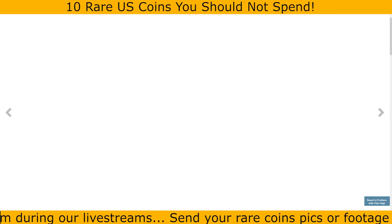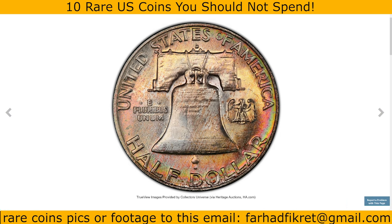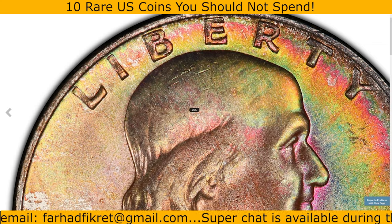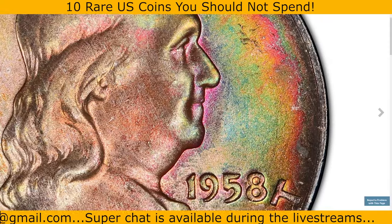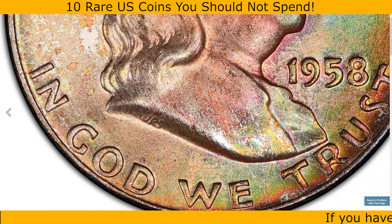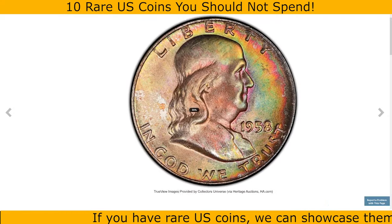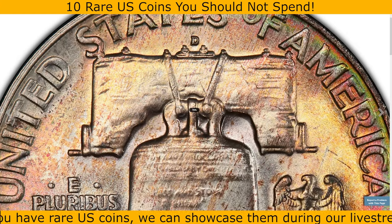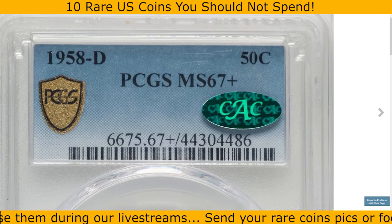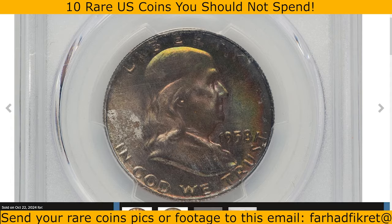Here is an attractively toned 1958-D Franklin half dollar graded Mint State 67 Plus by PCGS and bearing a CAC sticker. Coins graded MS67 Plus are among the best preserved examples, with virtually no noticeable marks or imperfections, a strong strike, excellent luster, and eye appeal. The term 'attractively toned' means the coin has developed unique, colorful surface hues due to natural oxidation over time — toning can range from subtle shades of gold to vibrant blues, greens, and purples. The CAC sticker further indicates this coin meets high quality standards for its grade. This CAC-approved silver gem sold for $1,020 on October 22nd, 2024 at RTG auctions.